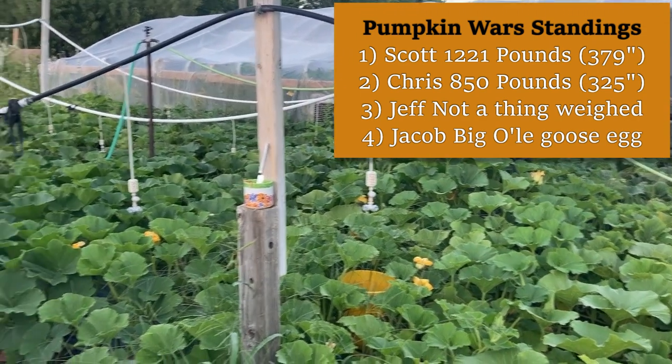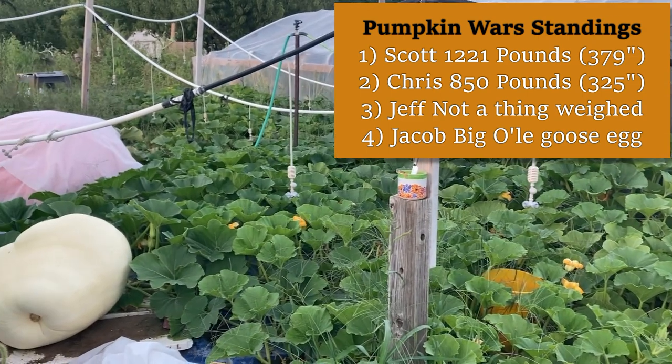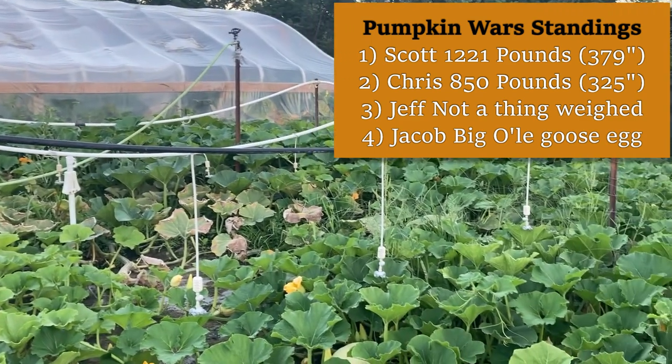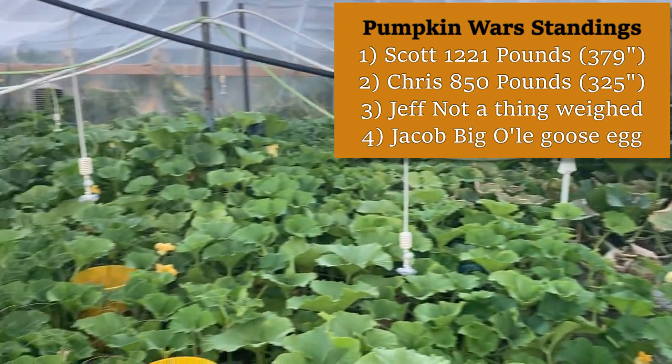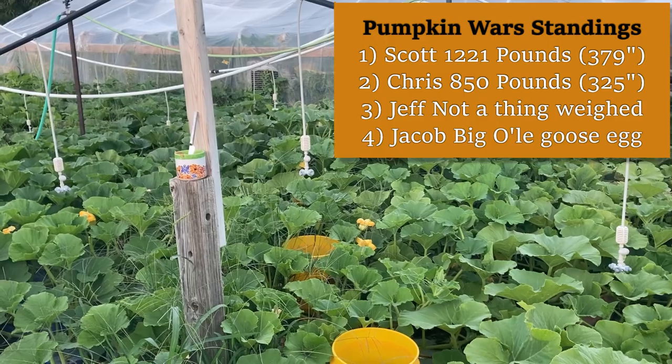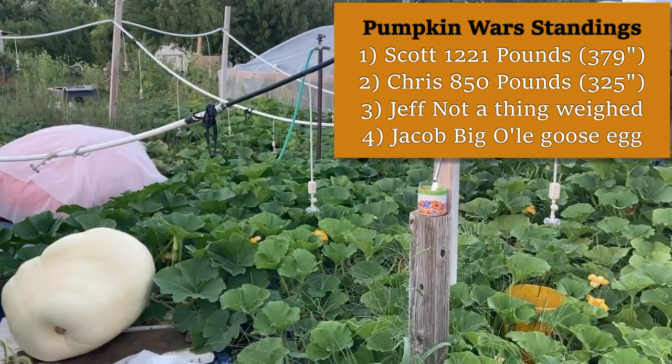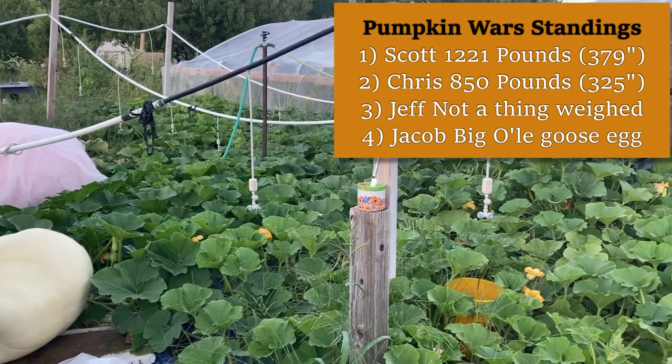Lots of issues have happened throughout the season. We lost a few fruits, it's just one of those things. We got some on the board and who knows? Those two might be the ones that end up winning the Pumpkin Wars. You just don't know. We're still growing, my fruit can go down. But we got two to the scale.